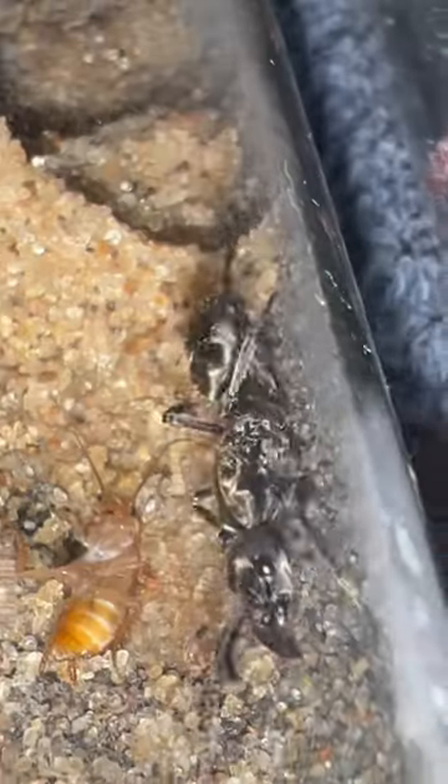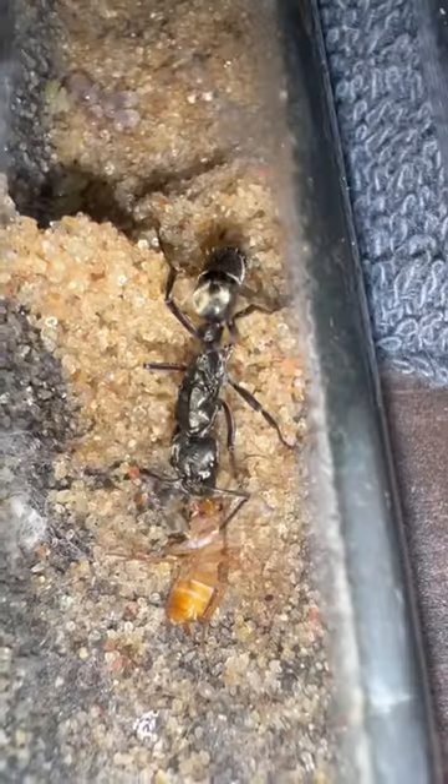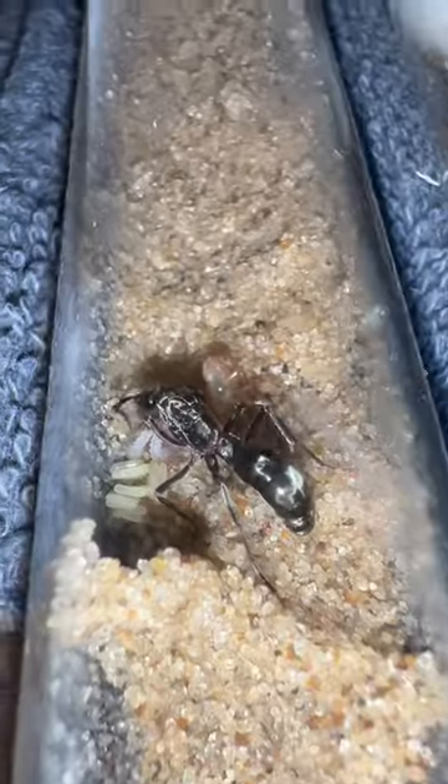Fun fact about these Texas Bullet Ants is that they actually go by another more common name, which is the hairy panther ant. I think I'm gonna start calling her that from now on because it actually suits her a little bit better. And this is exactly why.